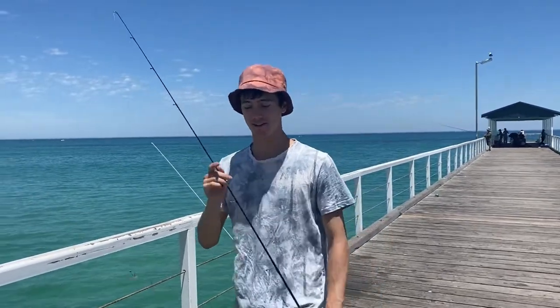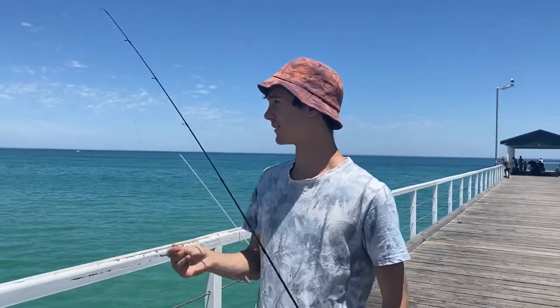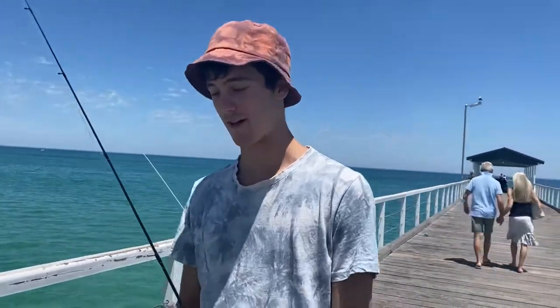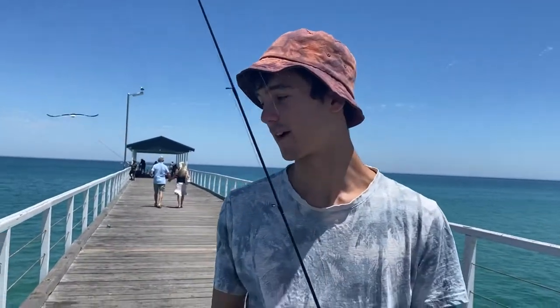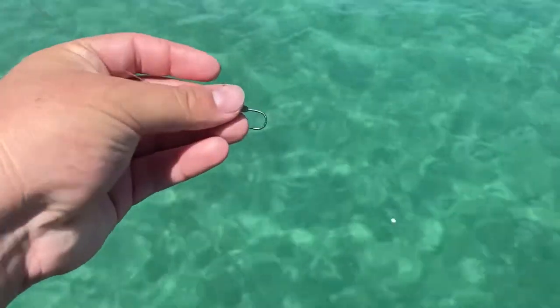Hey guys, welcome back to another video. Today Aiden and I are down at Grange Beach, lovely day for it, nice and hot, nice and clear. We weren't expecting much because the water is so clear, but we've actually been here for about half an hour and we've got three legal salmon — they're picking up, they're around. So we're gonna get in and see what we can do, stay tuned.